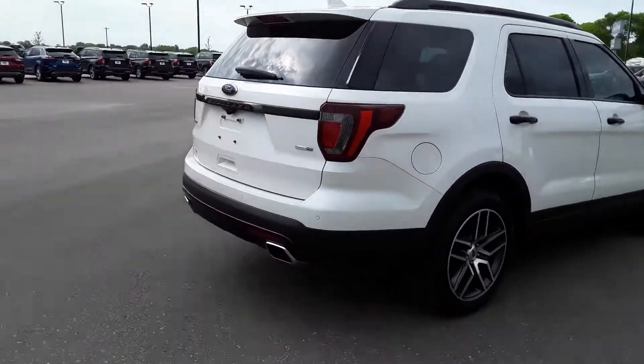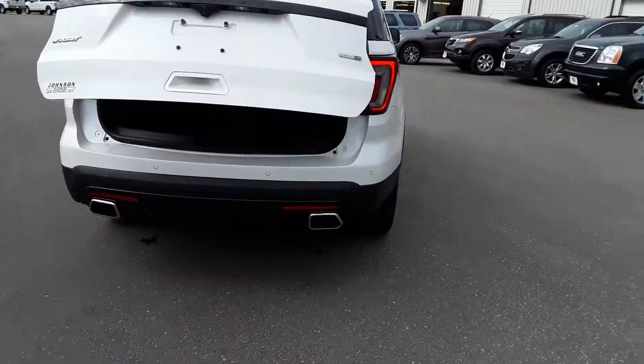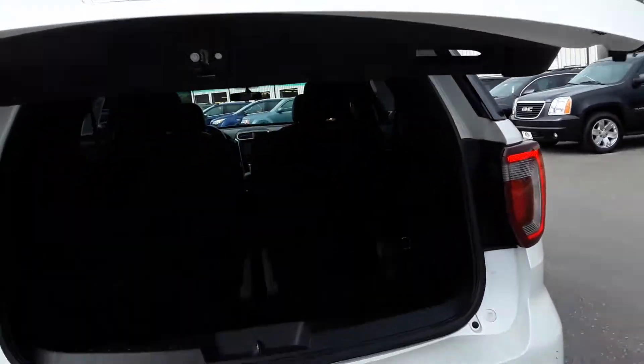We'll take a look in the back — this does have a tow hitch. You can stow or set up the seats with just a push-button.